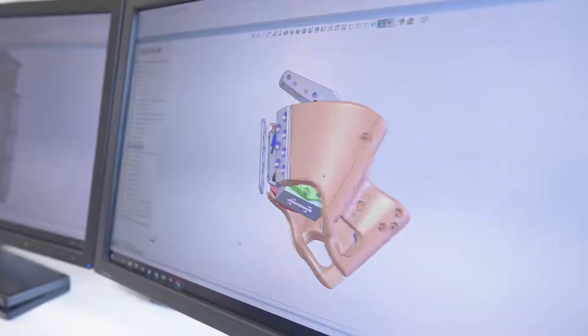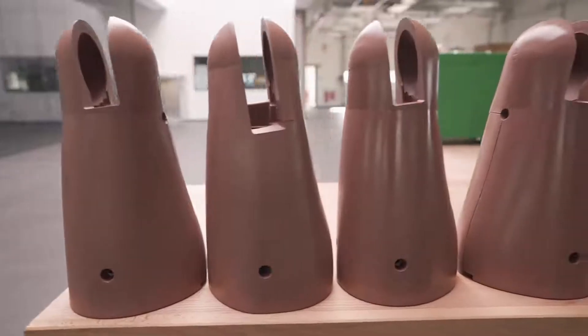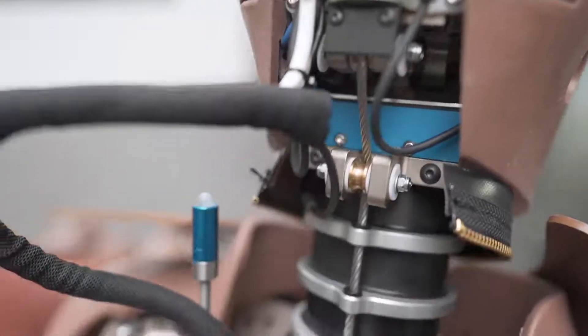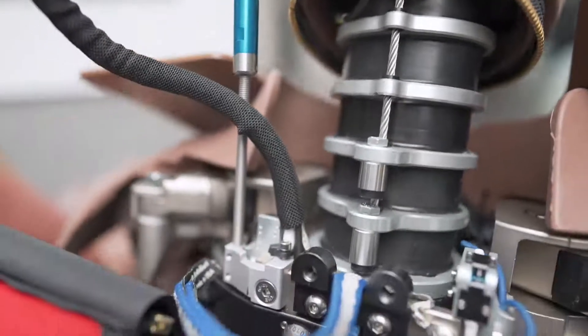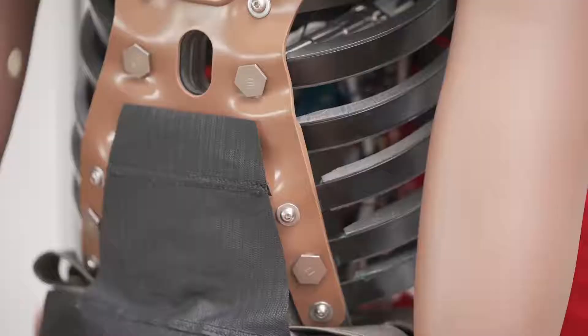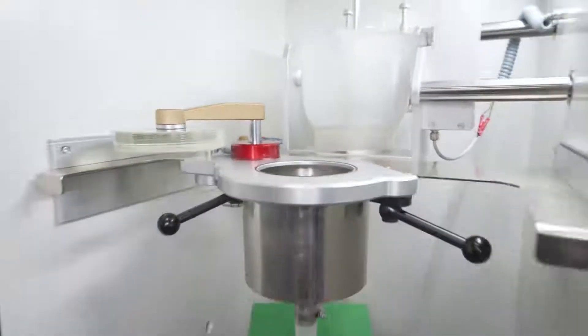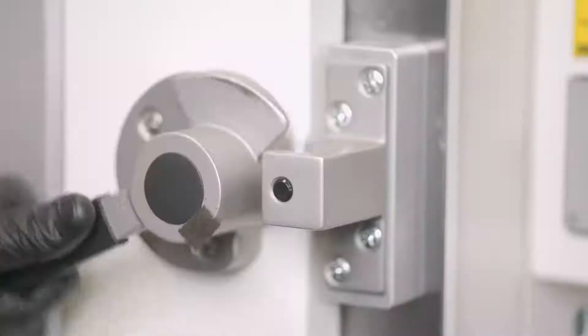We start off with the vinyl or PVC material, which is used primarily for the flesh parts. We also use PU for some of the flesh parts of the dummy. The next material is rubber, which is mainly used in the neck area and in the lumbar spine area. The skeleton naturally is made from steel, which is covered with a damping material in order to have the right performance.